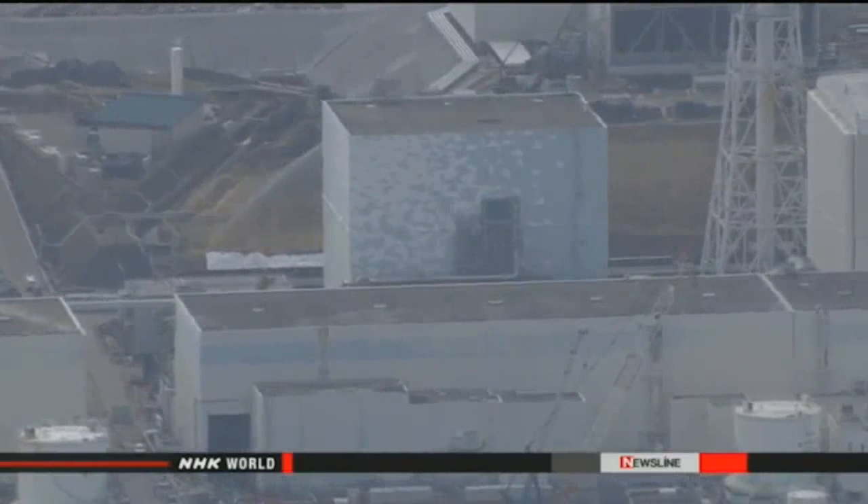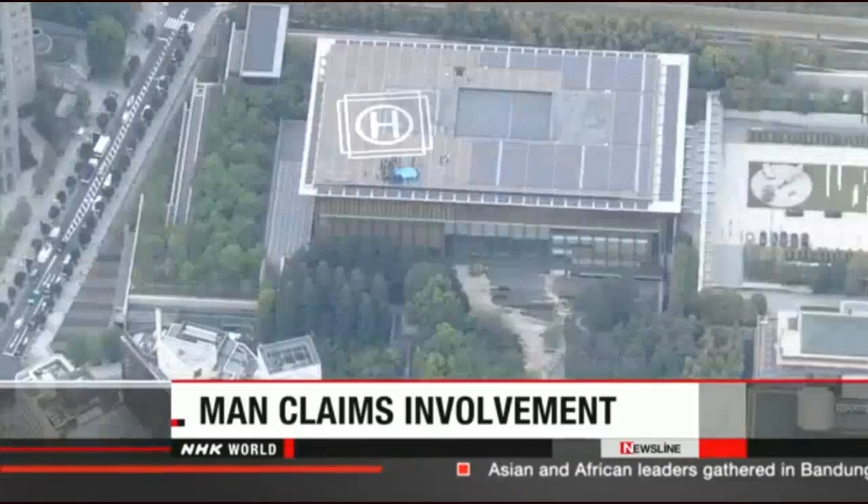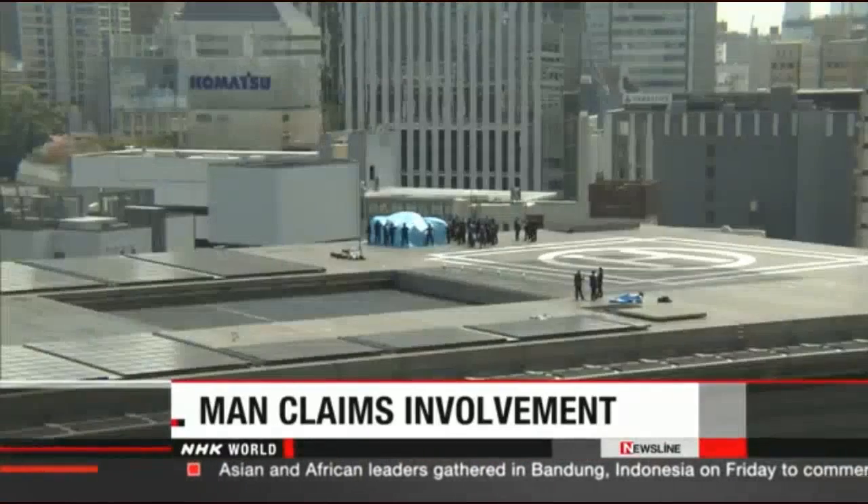The robot is designed to withstand up to 1,000 sieverts of radiation. Meanwhile, a man has shown up at a police station in central Japan claiming he was involved in the drone incident in Tokyo. Earlier this week, the device was discovered on the roof of the Prime Minister's office. The man appeared at a police station in Kui Prefecture late Friday.